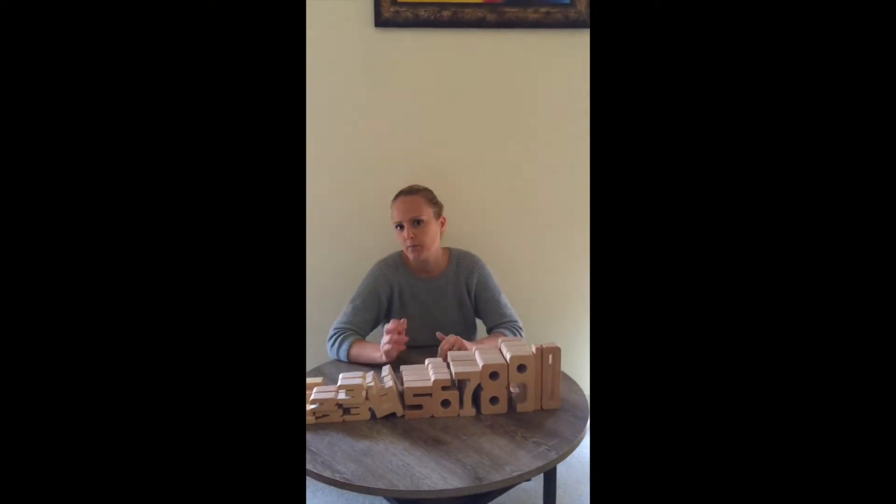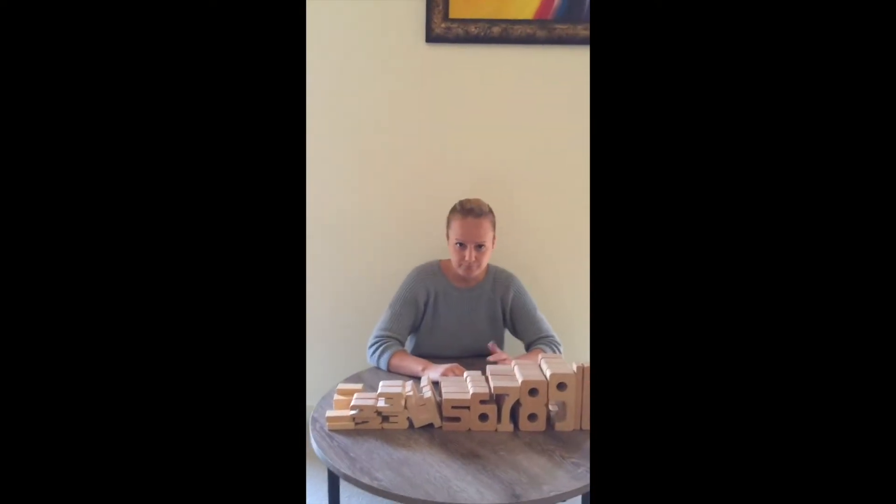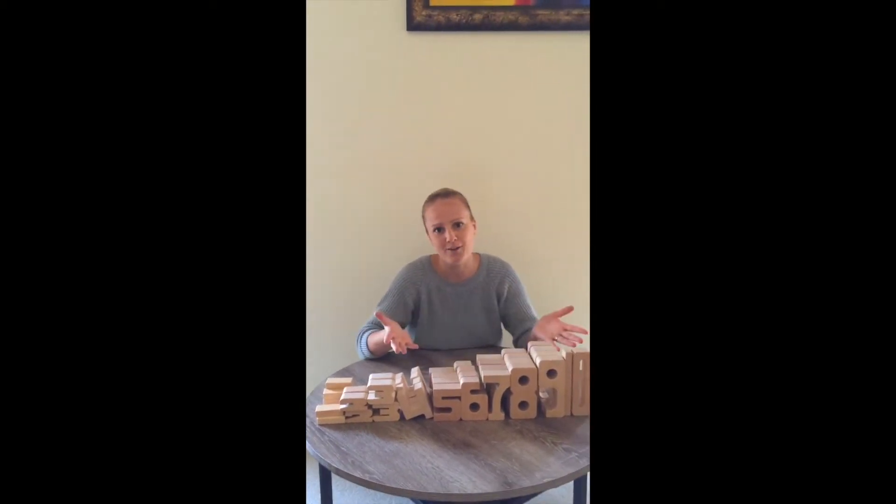They are a must-have in every home and educational facility with preschoolers or elementary children. So I'd like to introduce you with much excitement to Sunblocks.